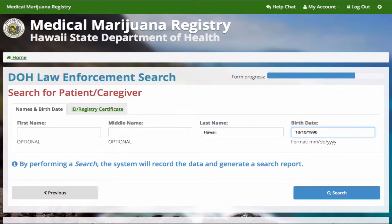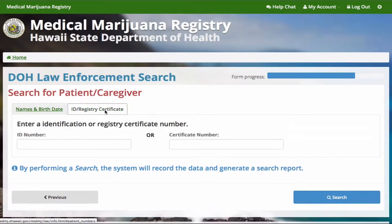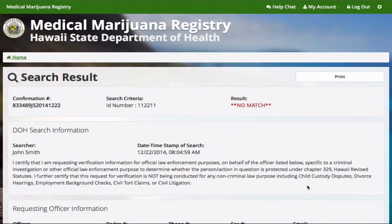And date of birth. You also have the option to search by ID number or registration number. The ID number is the number on the valid ID that the individual used to register for the program. The registration number is the number on the medical marijuana registration card. Print your search results and keep them for your records.